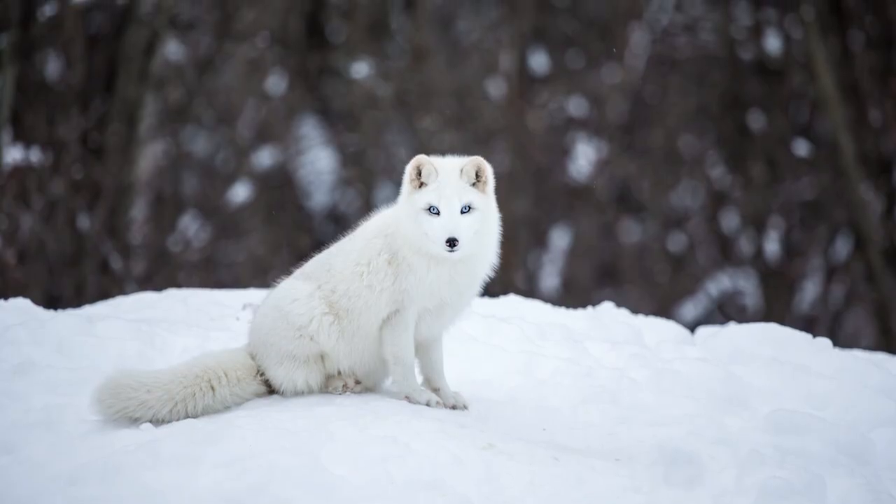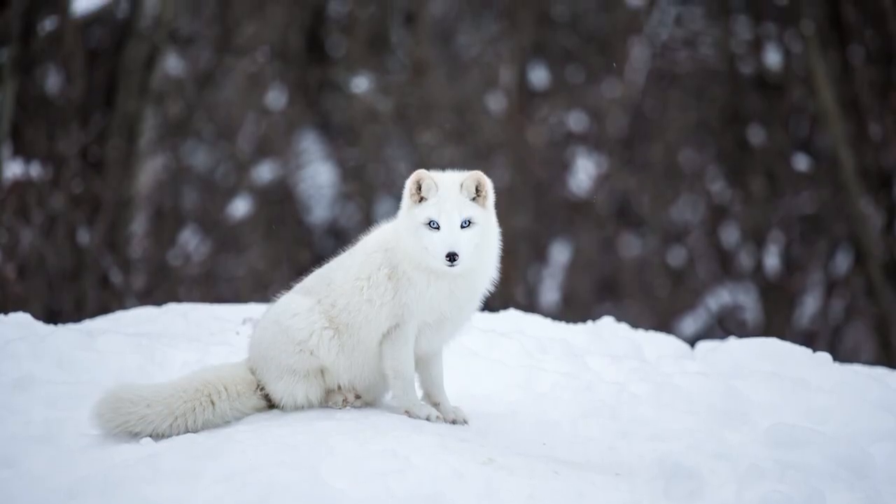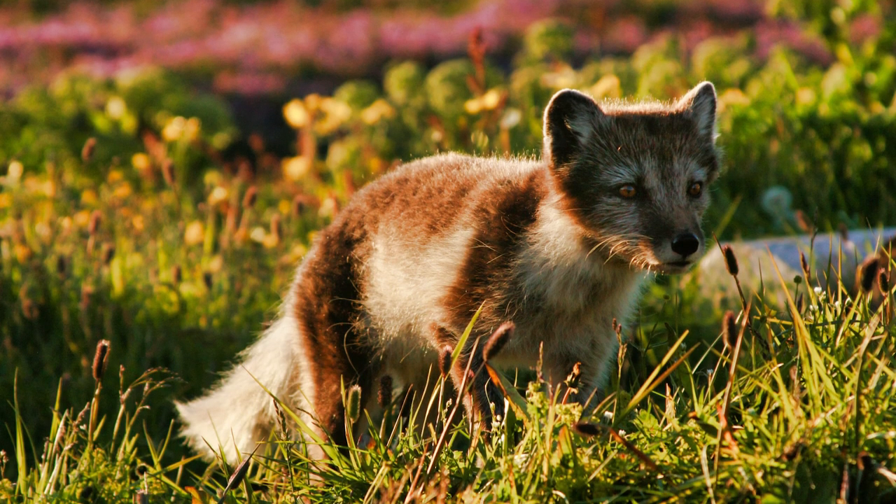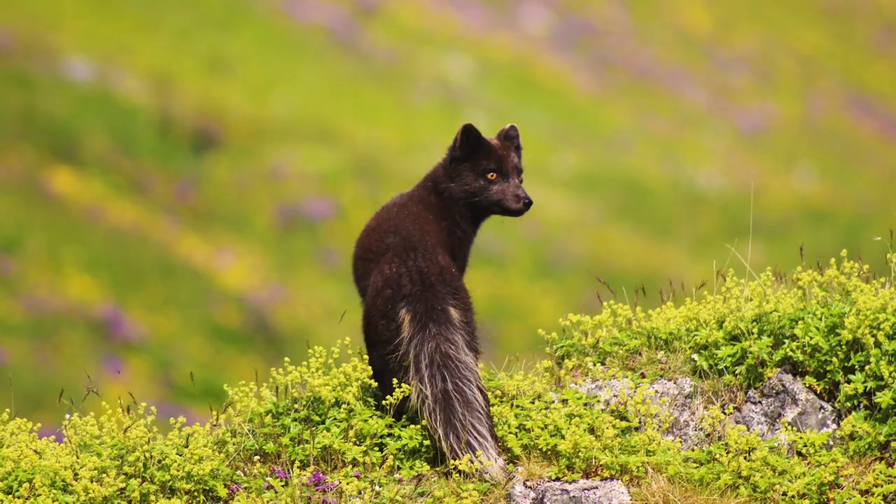In the winter, some arctic foxes have white fur, which serves as camouflage, and during the summer, their white fur changes to blend with the surrounding environment.